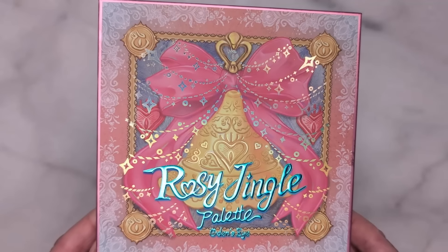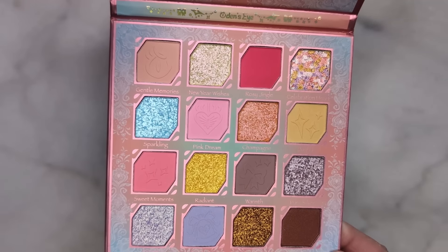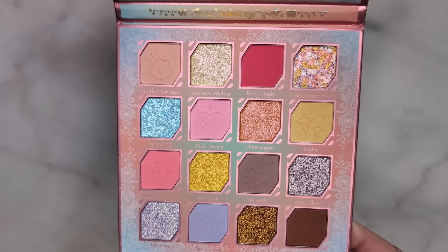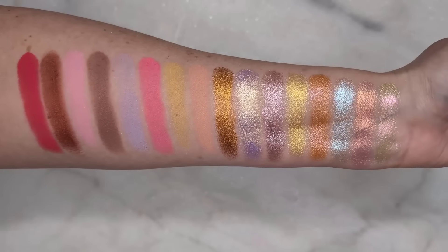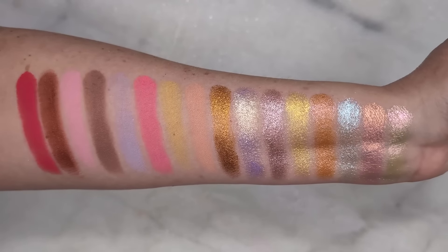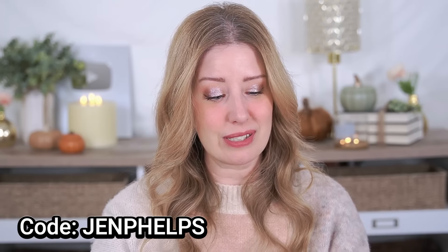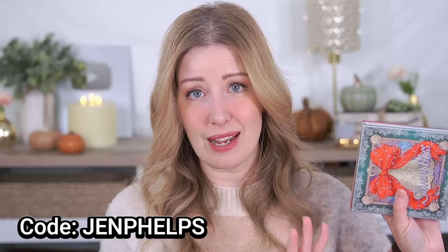The next palette is called Rosy Jingle — if Silvery Bliss feels a little too deep and smoky, this one is lighter and more pastel. It definitely has some color to it but also gives you neutral, more subtle shades, so it's very versatile overall. So many of the shimmer shades would make incredible one-and-done shadows. I tend to reach into my Odin's Eye collection for one-and-done shadows all the time. This palette is a little more unique to my collection. I do have a coupon code — I'll leave it below — but this is not sponsored. They did send them to me in PR, but I've been a fan of their palettes for many years.